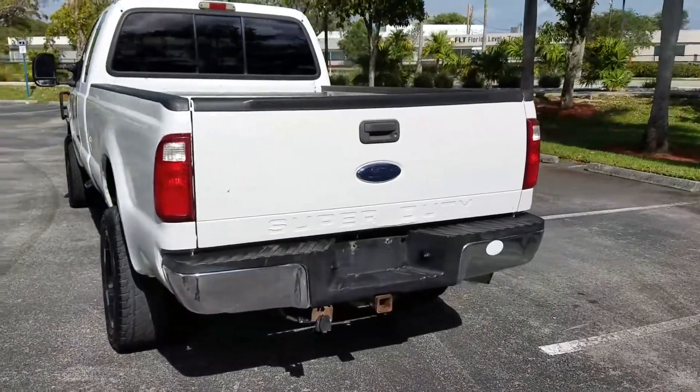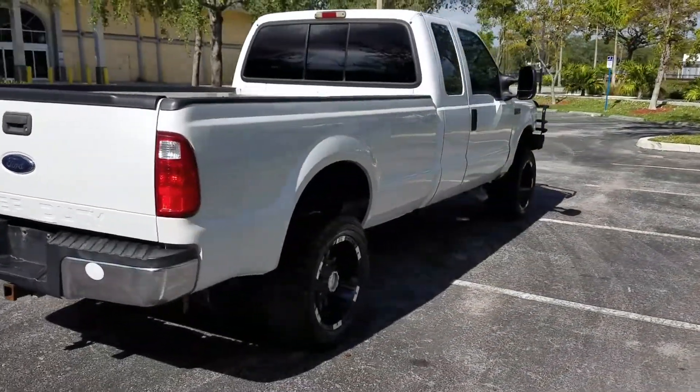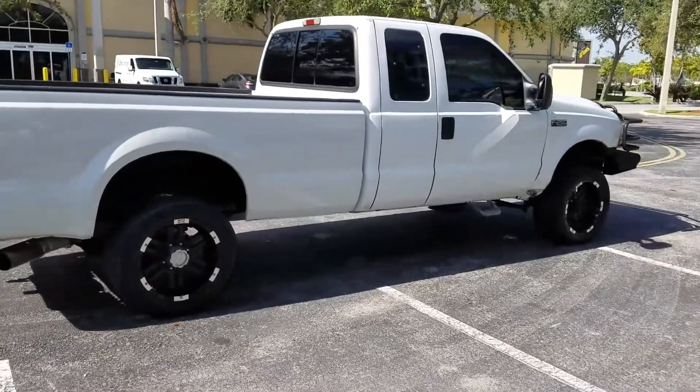You could use it as your daily driver or work truck — it'll do all the chores you need. It's got nice rims on it and the tires still have about 70 percent left.